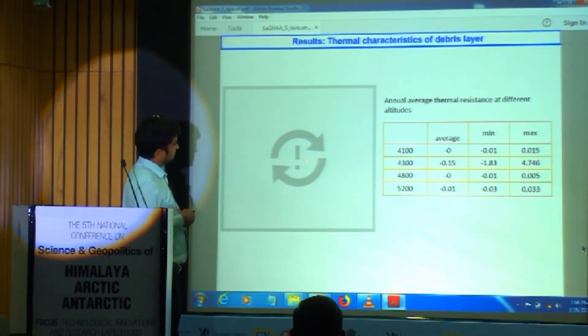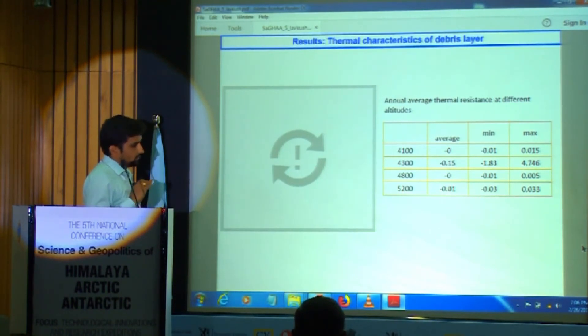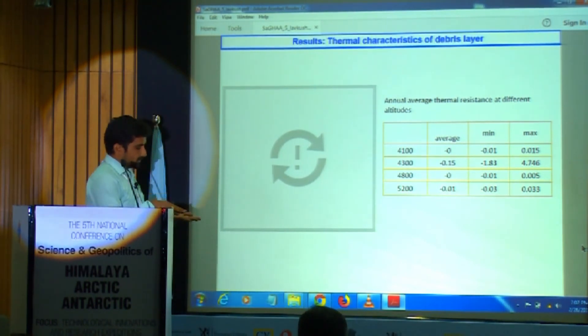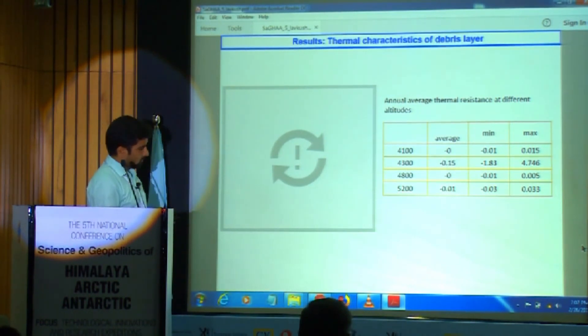This is our thermal resistance, estimated through the observations. The thick debris layer at lower elevations had high thermal resistance compared to higher altitudes. This shows that thick debris restricts energy movement from the surface to the debris-ice interface zone, protecting the glacier from melting. At higher altitudes — 4800 and 5200 meters MSL — the resistance is very low, meaning thin debris allows energy to be stored and immediately transferred to the ice, resulting in high melt rates.